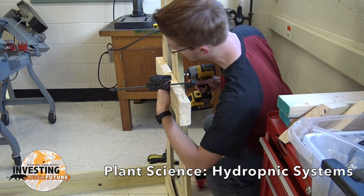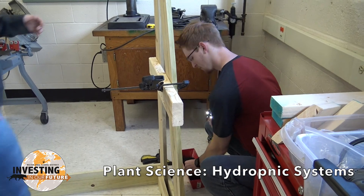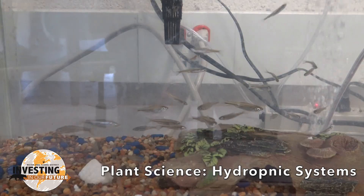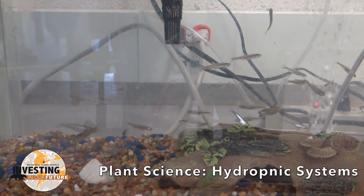The six system types are ebb and flow, wick, drip, nutrient flow technique, aeroponic, and aquaponic. Students were challenged to grow at least ten plants within nine square feet on a budget of two hundred and fifty dollars.